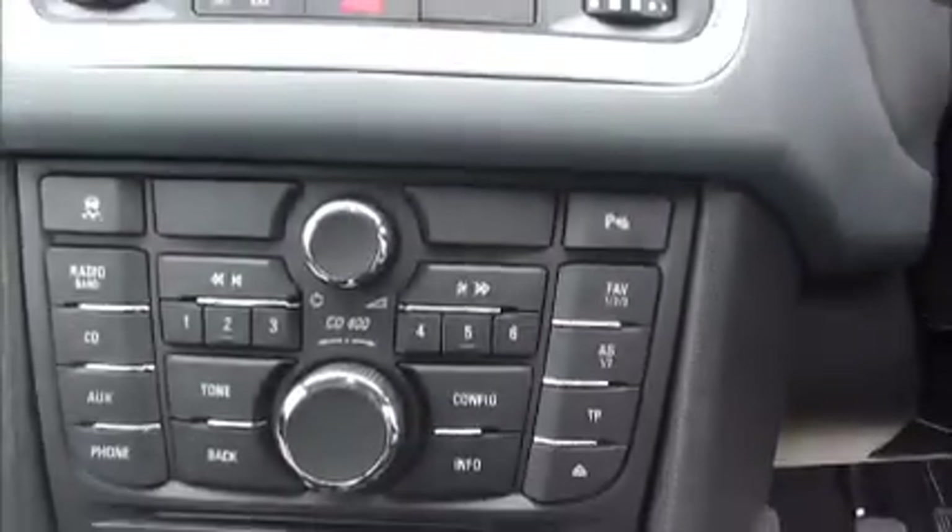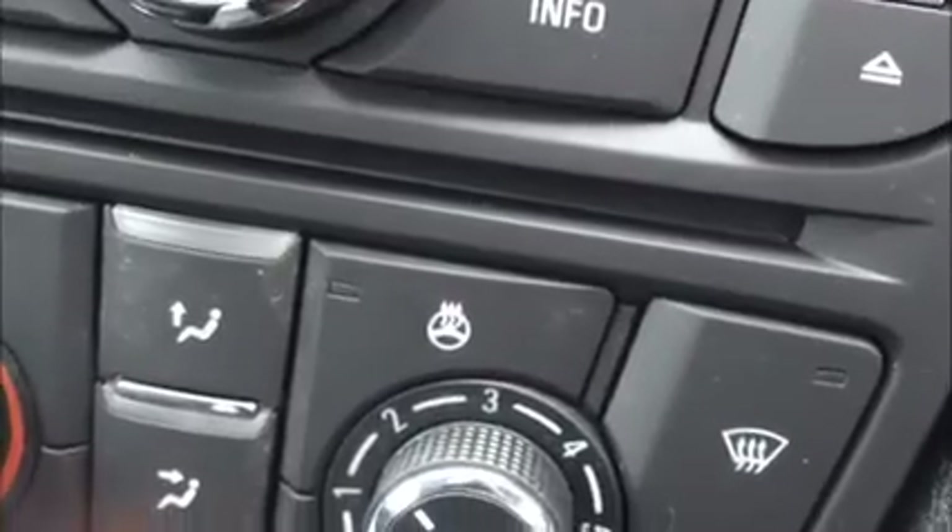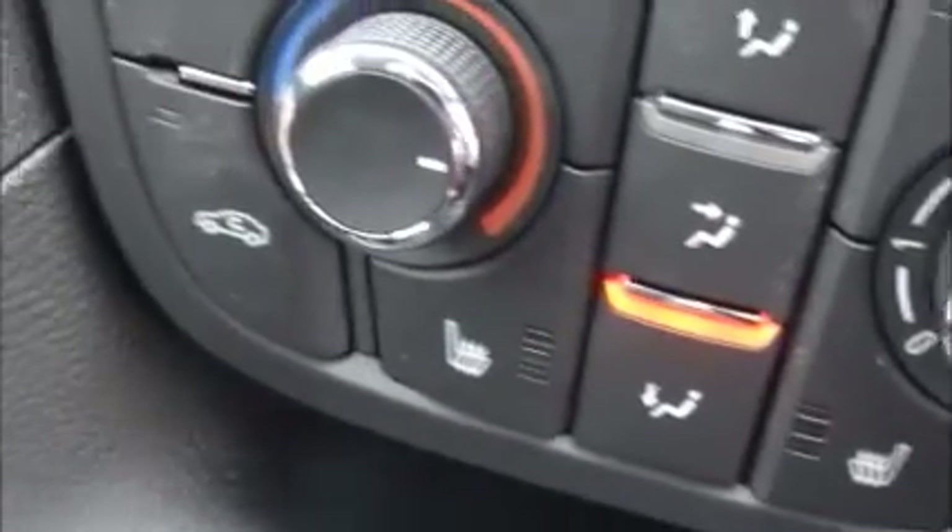The infotainment system is a single-slot CD player with AM and FM radio. It also features a heated steering wheel and heated seats.